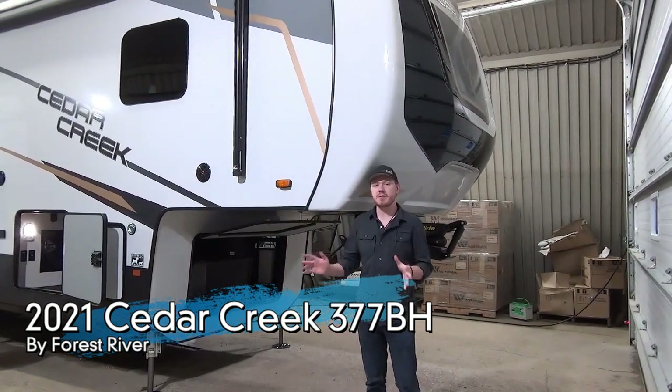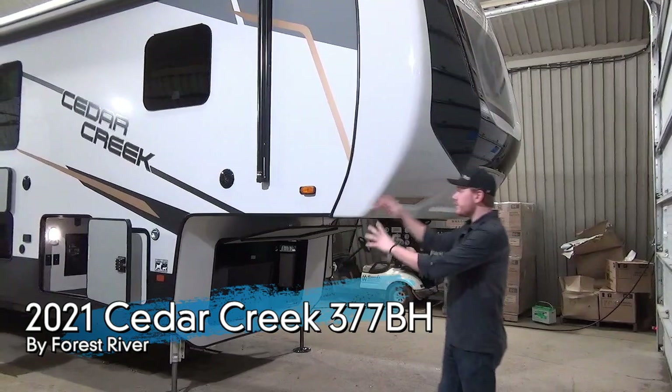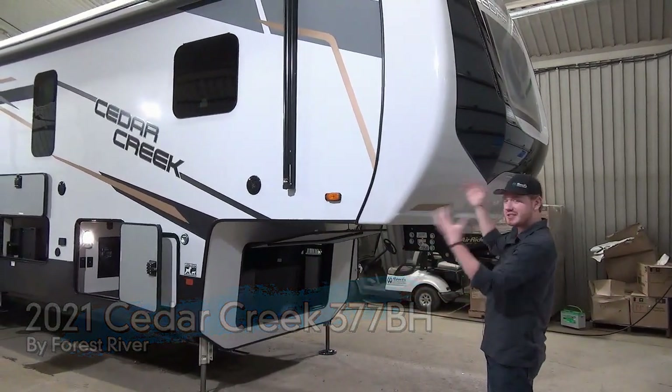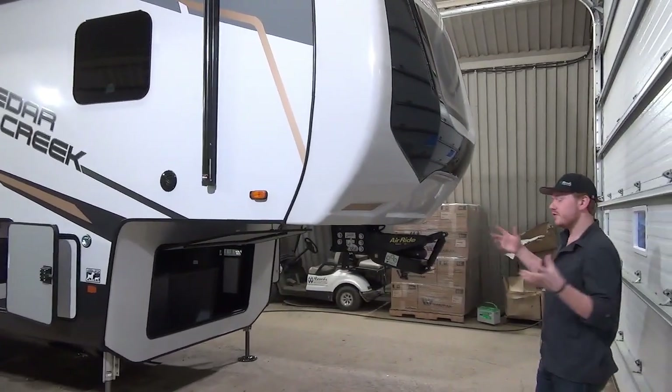If you've been following the Cedar Creek brand, you know that they've done a huge update for the 2021 model year. They've entirely rebranded the lineup and now we're looking at just the beautiful Cedar Creek in all of its modern glory. So some of the updates for 2021 I'm going to highlight here.